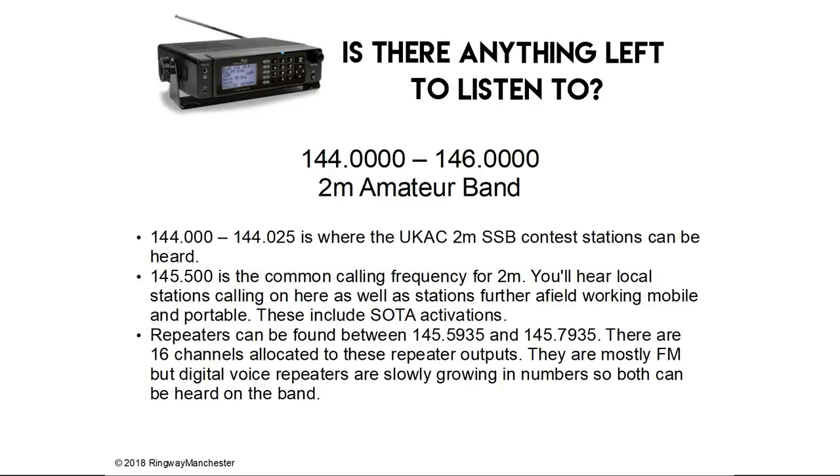144.0 to 144.025 MHz is where the UKAC 2m SSB contest stations can be heard. 145.5 MHz is the common calling frequency for 2m — on here you'll hear local stations calling as well as stations further afield working mobile and portable, including SOTA activations. Repeaters can be found between 145.5935 and 145.7935 MHz. There are 16 channels allocated to these repeater outputs and they're mostly FM, but digital voice repeaters are slowly growing in numbers.